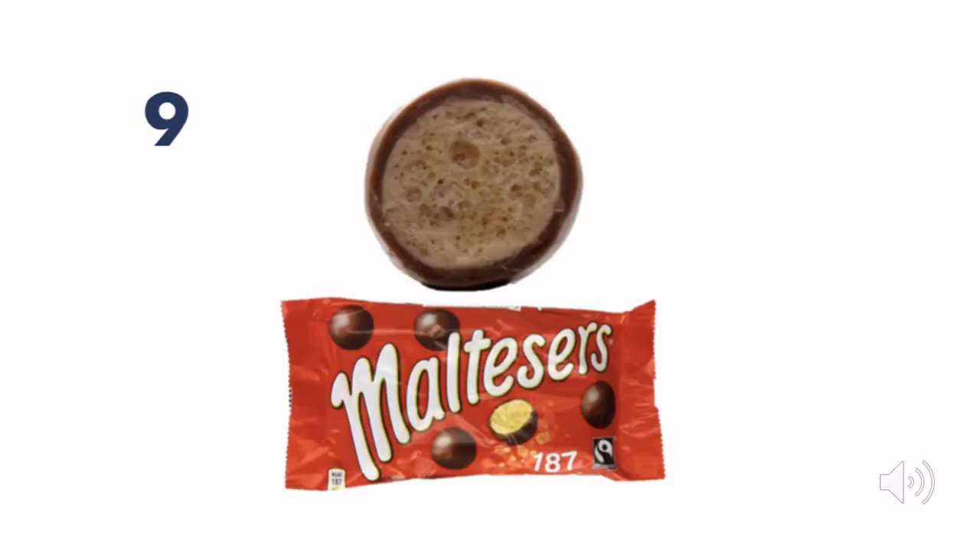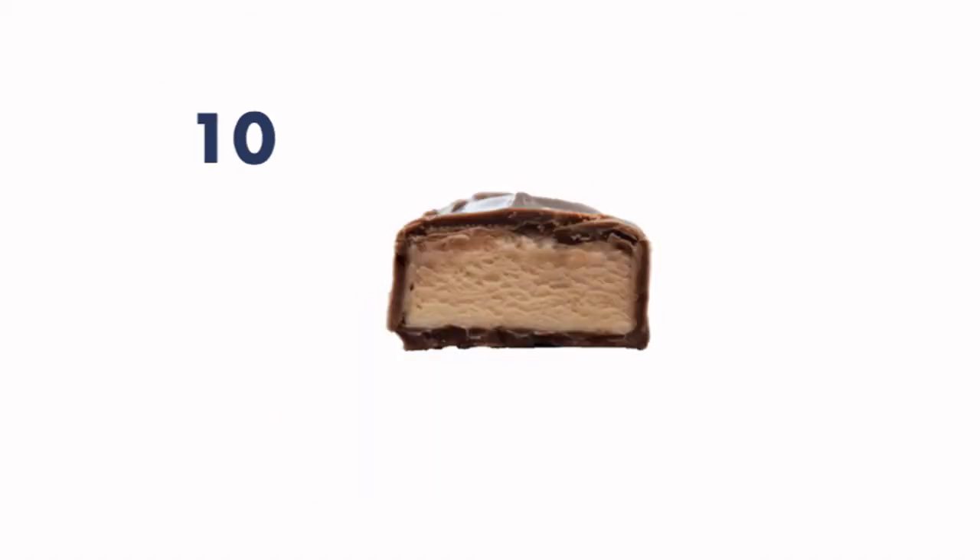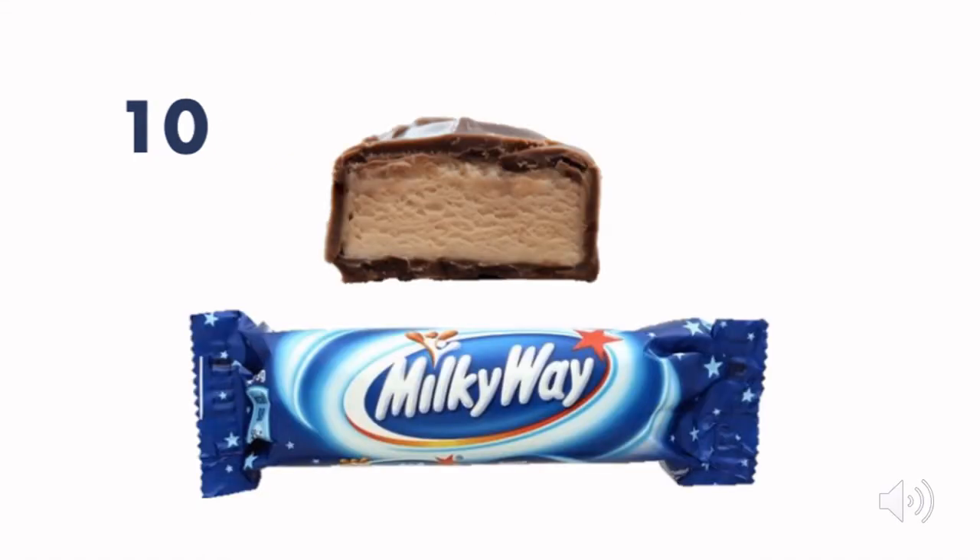And my all-time favourites — number nine — which are Maltesers! These are the ones with the puffed malted milk goodness in the middle — they're my favourite. And finally, number ten was a Milky Way.